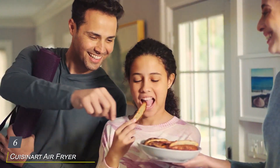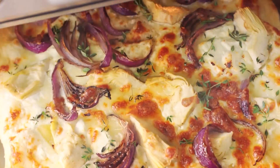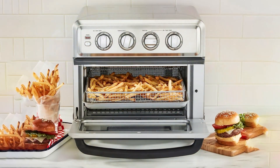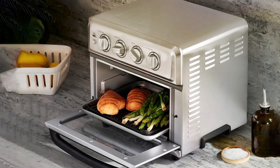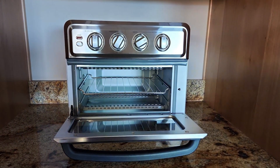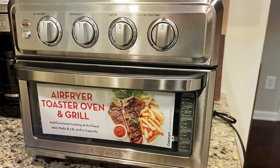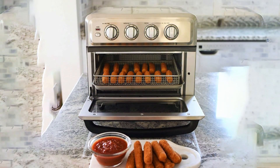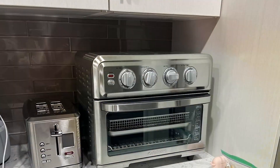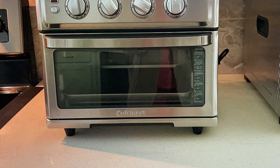Number 6. Cuisinart Air Fryer Plus Convection Toaster Oven — your kitchen's new secret weapon for delicious and healthy cooking. This versatile 8-in-1 oven combines the power of air frying with convection baking, toasting, broiling, and more, all in one sleek and compact design. With its spacious interior and adjustable racks, the Cuisinart oven offers ample space to cook family-sized meals or multiple dishes at once. The powerful convection fan ensures fast and even cooking, while the air fryer function delivers crispy and golden results with little to no oil. Crafted with durability in mind, this Cuisinart oven features a stainless steel exterior that's not only stylish but also easy to clean and maintain. Its intuitive controls and digital display make operation a breeze, while the included accessories add versatility to your cooking arsenal. Priced competitively, the Cuisinart Air Fryer Plus Convection Toaster Oven offers exceptional value for its performance and features.